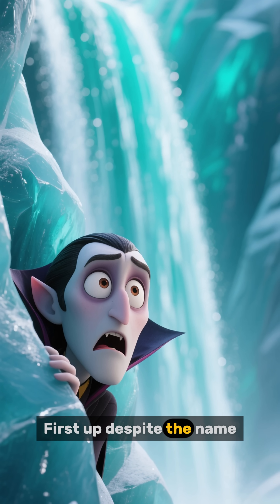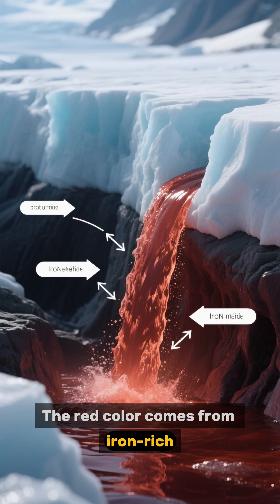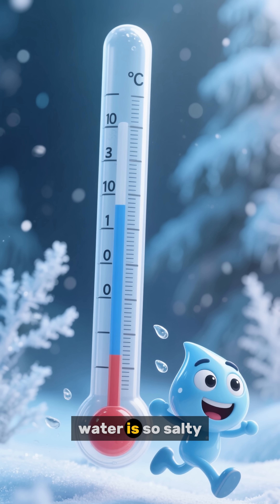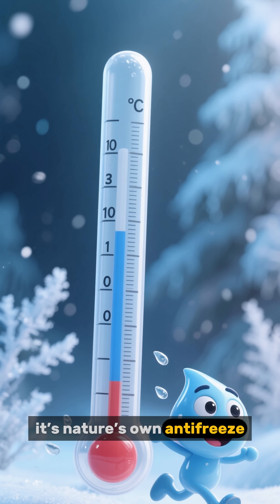First up, despite the name, no vampires were harmed in the making of this waterfall. The red color comes from iron-rich, salty water that's been trapped under the glacier for millions of years. Scientists discovered that the water is so salty it doesn't freeze, even in Antarctica's bone-chilling cold. Basically, it's nature's own antifreeze.